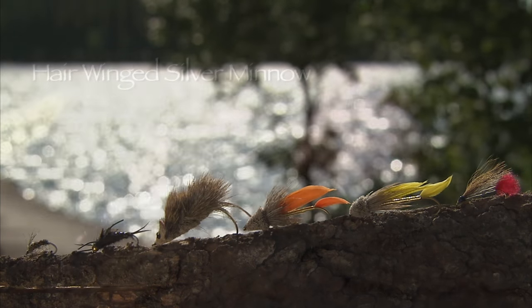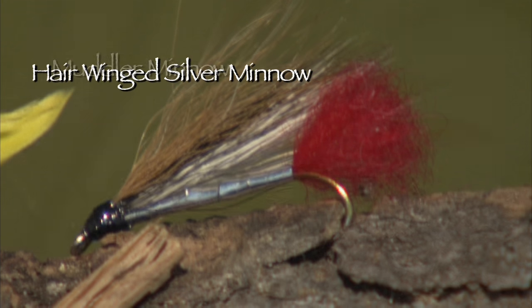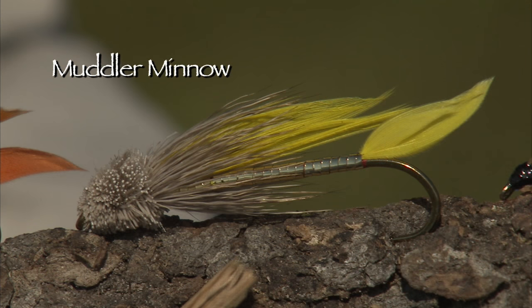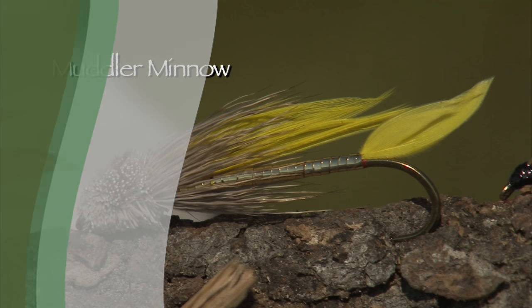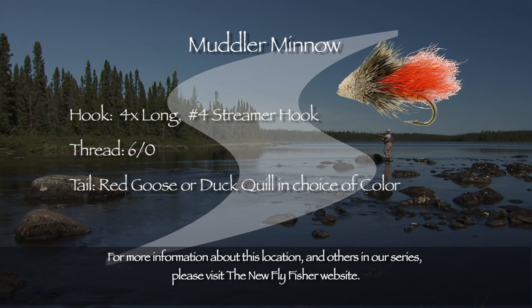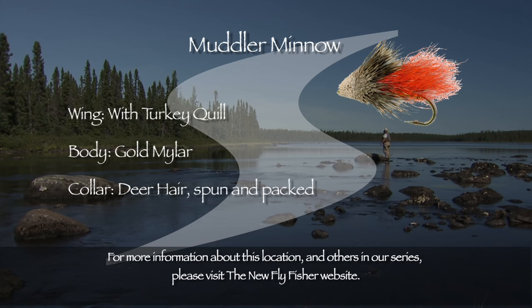There are two main flies I used today, both were streamer type flies. The first is a hare wing silver minnow — I believe the red butt had a lot to do with the success of this fly. The second and most successful fly of the whole trip is a muddler minnow, used in two colors: yellow and orange, with and without a cone head. Here's a tying recipe for the muddler minnow: hook — Mustad R74-9672 in sizes 2 through 10; thread — 6-0 black; body — gold mylar or poly flash; rib (optional) — gold oval tinsel; underwing — grey squirrel or brown calf tail; wing — mottled turkey quill; collar — deer hair; and the head is deer hair spun and clipped to a ball shape.